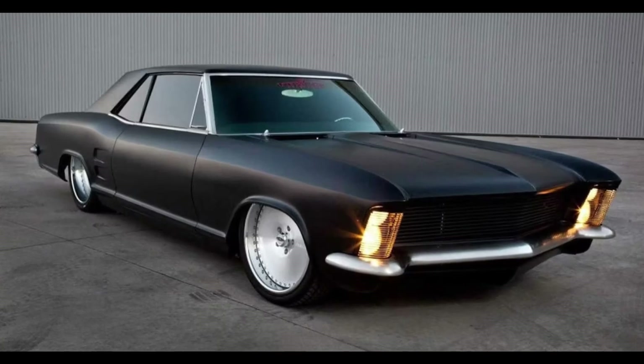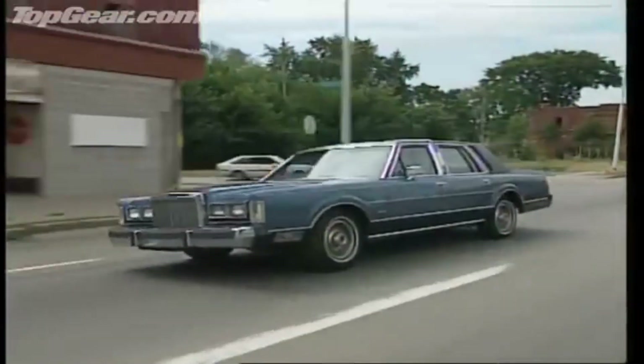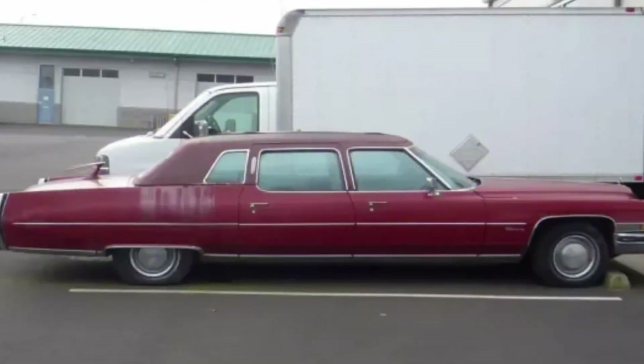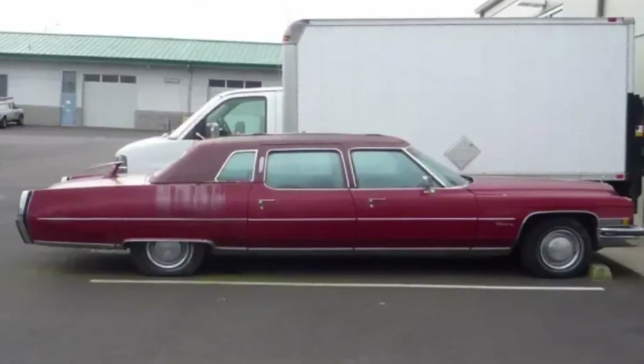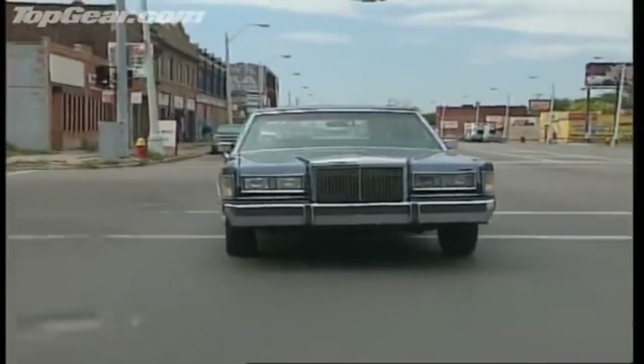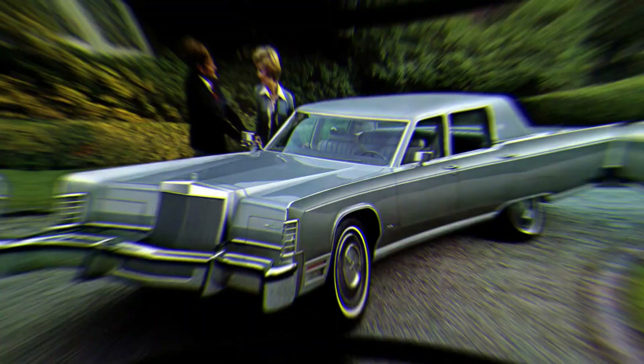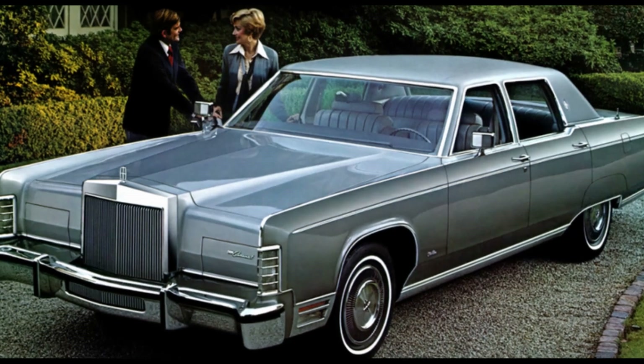Have you ever wondered what are the biggest cars ever made in America? How big are they compared to today's vehicles? And why did Americans love these giant machines so much? In this video, we will take you on a journey through the history of the American automobile industry and show you some of the biggest American cars ever.